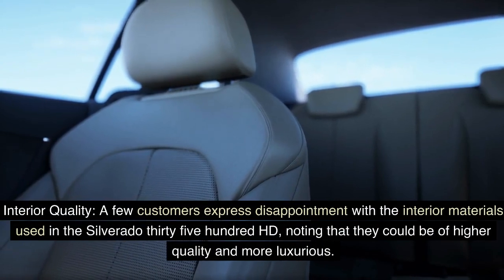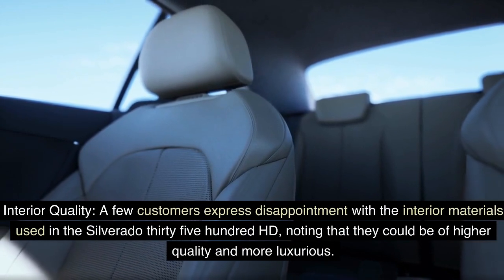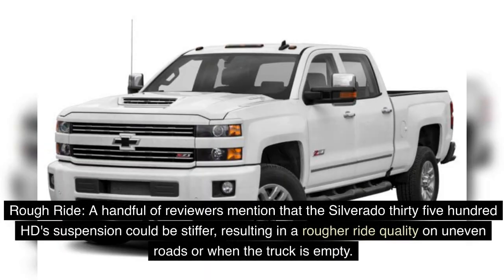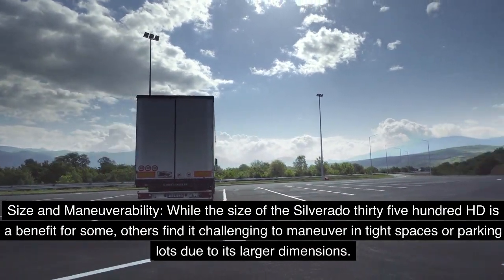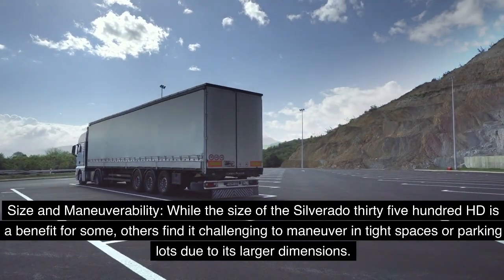A few customers expressed disappointment with the interior quality, noting that the materials could be of higher quality and more luxurious. Additionally, a handful of reviewers mentioned that the suspension could be stiffer, resulting in a rougher ride on uneven roads or when the truck is empty. Others find it challenging to maneuver in tight spaces due to its larger dimensions.